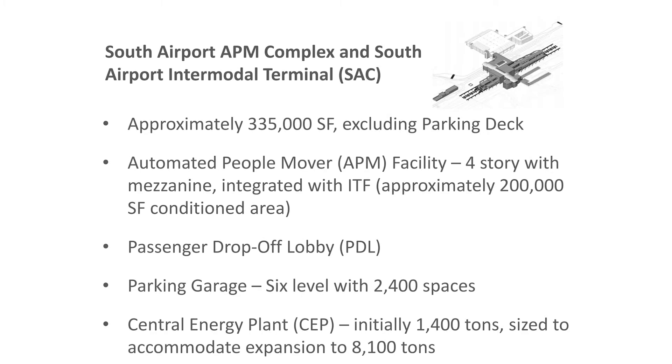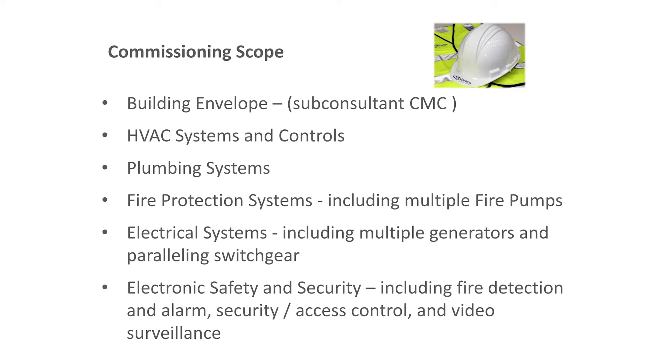This particular project had about 335,000 square feet excluding the parking deck, which is roughly another 800,000 square feet. It includes the automated people mover — a four-story building with a mezzanine — as well as the ITF, together at least 200,000 square feet of conditioned area, plus a passenger drop-off lobby. The parking deck has six levels with 2,400 spaces. The central energy plant was initially built with 1,400 tons at N+1, meaning three 700-ton chillers, but it's actually built to expand to 8,100 tons.